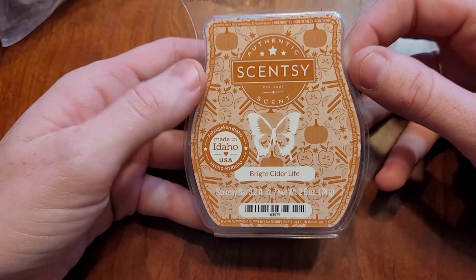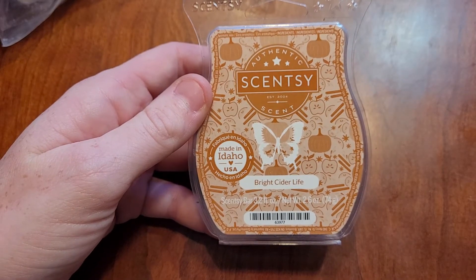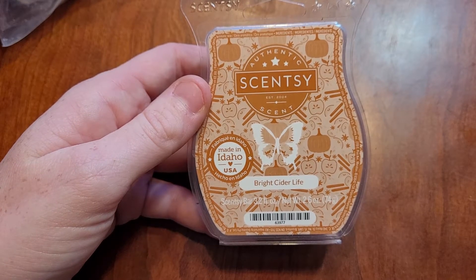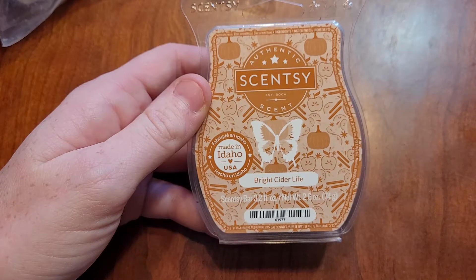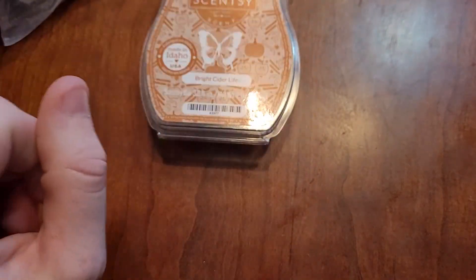This is from Scentsy. This is Bright Sider Life. This was part of a three pack from the Harvest Collection. This one is phenomenal. You can smell the cider, you can smell the caramel. It's just very uplifting. It's not heavy at all. It's as it says, Bright Sider. It's fantastic. Got it in my Scentsy Club.